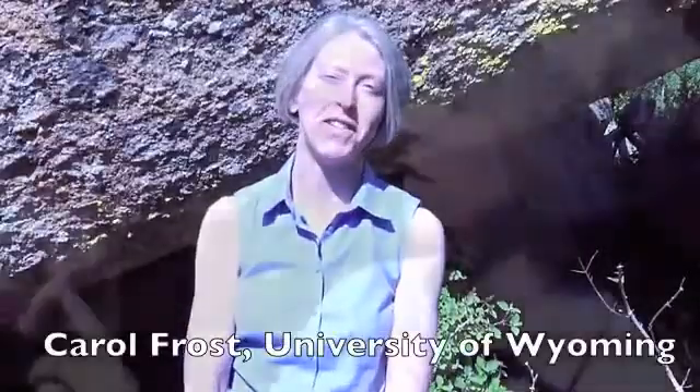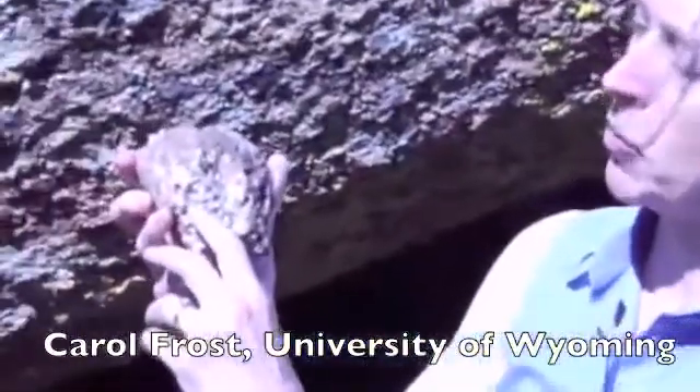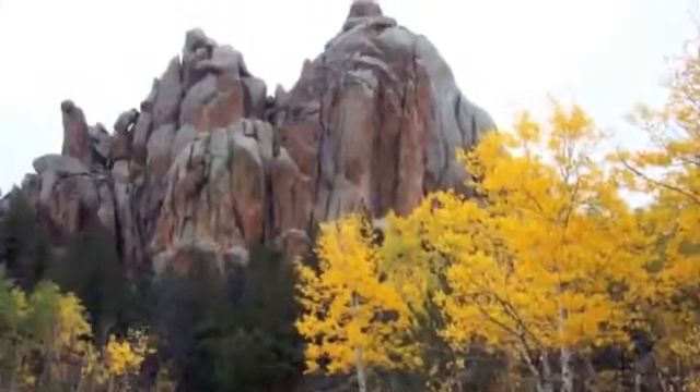I'm Carol Frost, Professor of Geology and Geophysics at the University of Wyoming. We're standing here at Vedauwoo, an area that's composed of granite.